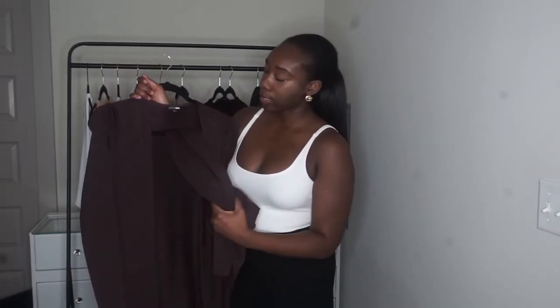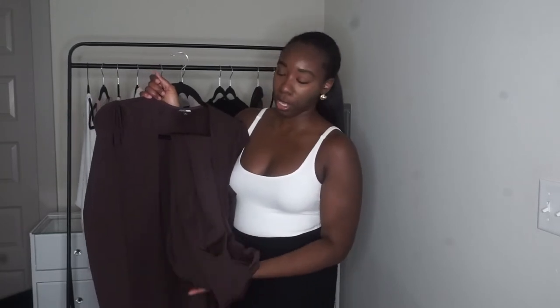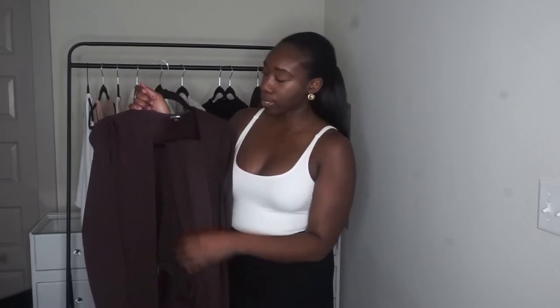A lot of places do co-ord sets now — Fashion Nova has a section just for them. This one is actually from Fashion Nova. It's a brown bandeau dress and a top — brown is a big color right now. I love that I can style this with white heels, black heels, or nude heels. It's just super easy and cute. I would 10 out of 10 recommend a matching set.